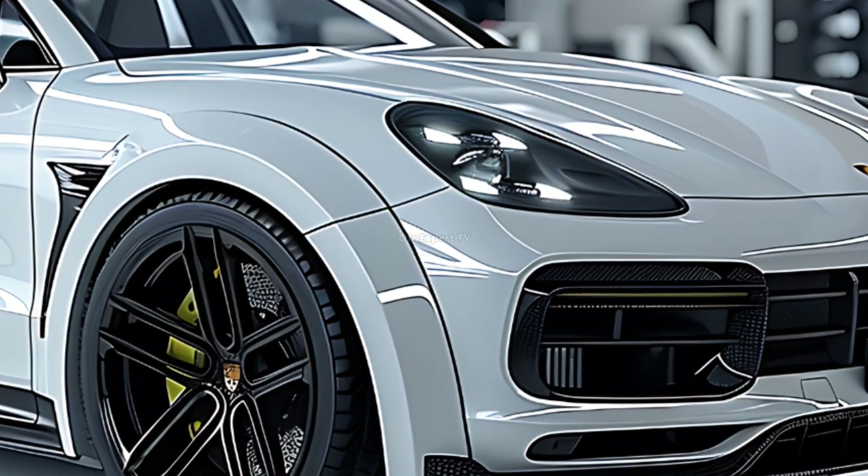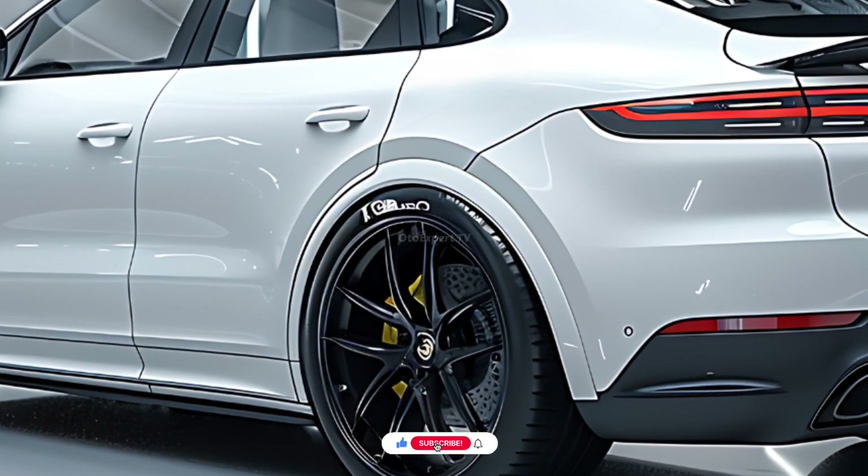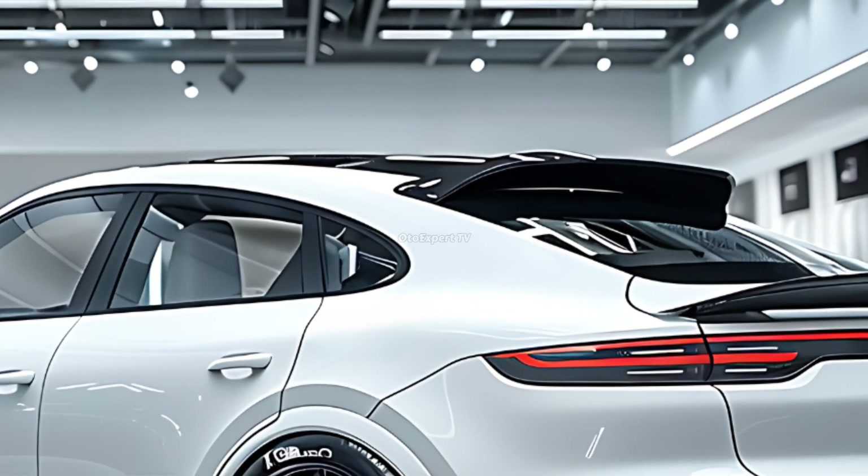A performance aficionado will like the GTS variant, which comes standard with a sports-style package that includes black exterior highlights, dark bronze exhaust tips, and black wheels.